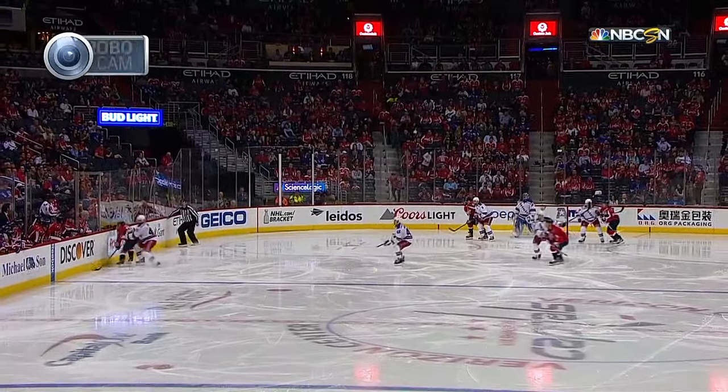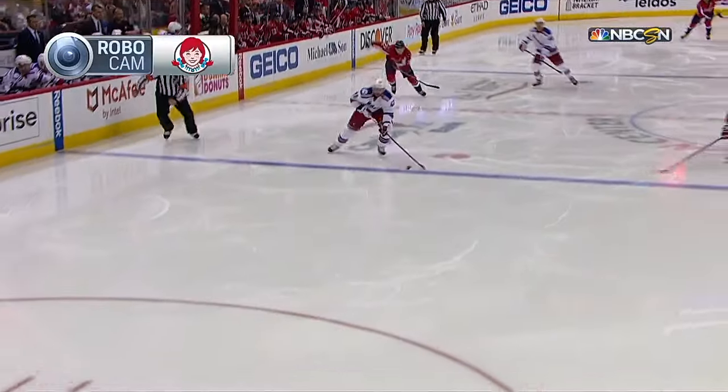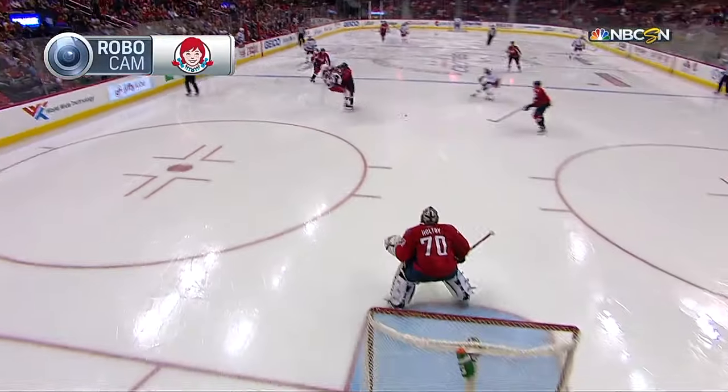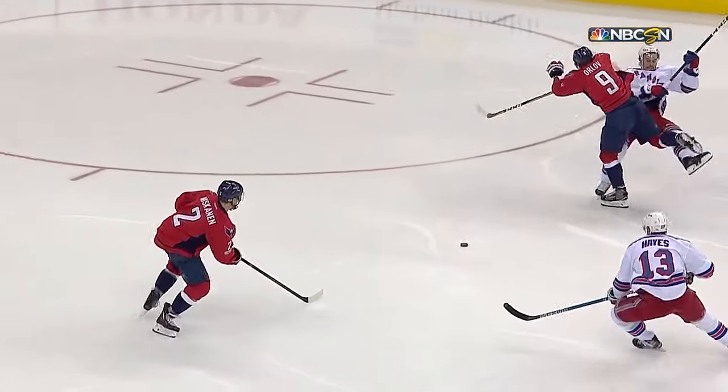The Wendy's RoboCam is going to show you how it got shut down. Brandon Smith, aggressive one-on-one off defense against TJ Oshie, tries to go offense, puts his head down — and Dimitri Orloff lowers the boom.